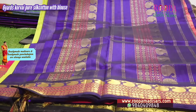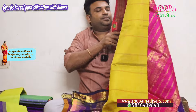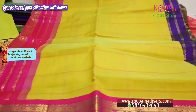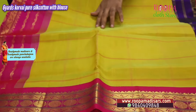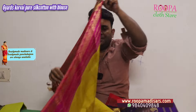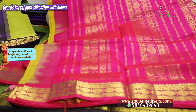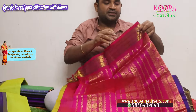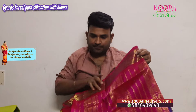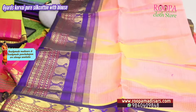Next one is a green color in bigger checks — all over the body will have this bigger checks design. It's a pure Korvai saree. This will be the talappa for the saree. All sarees come with blouse and are priced at 6,150.